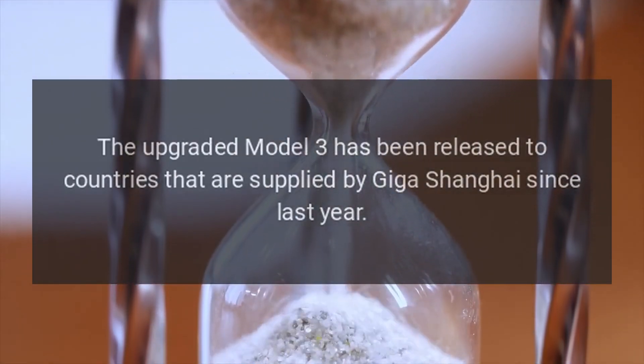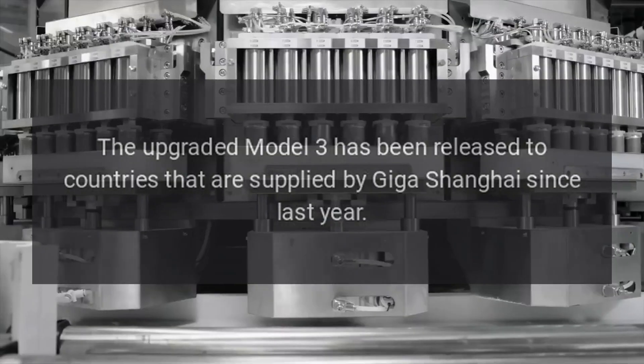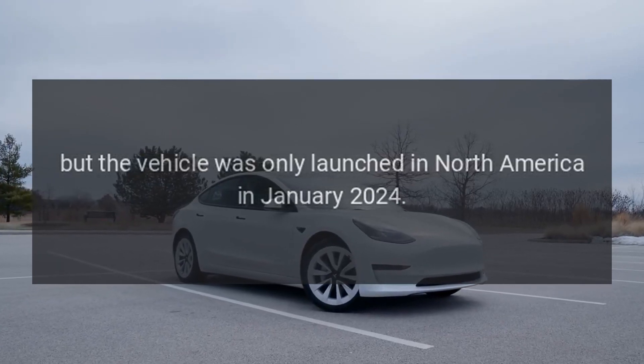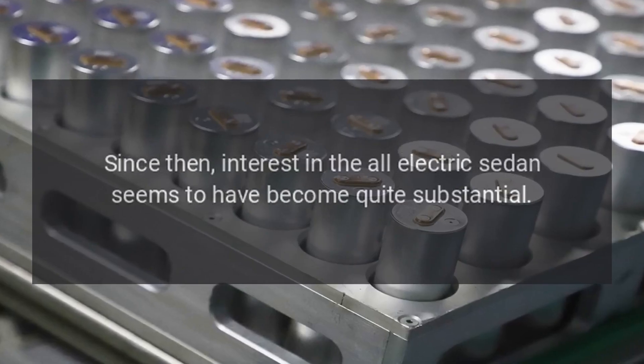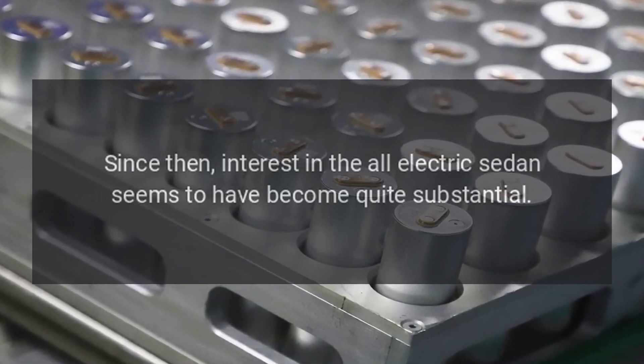The upgraded Model 3 has been released to countries that are supplied by Giga Shanghai since last year, but the vehicle was only launched in North America in January 2024. Since then, interest in the all-electric sedan seems to have become quite substantial.